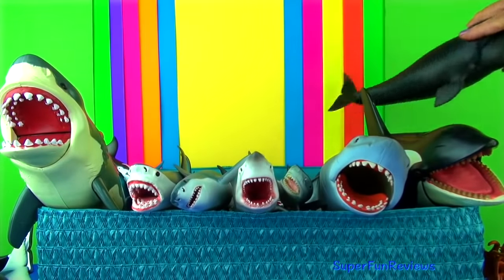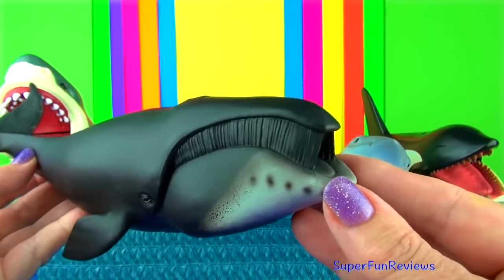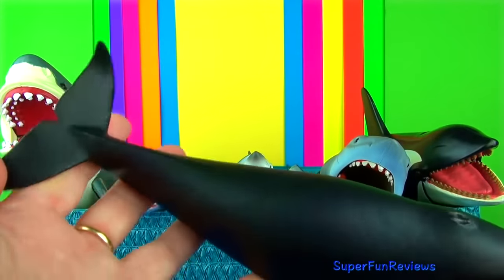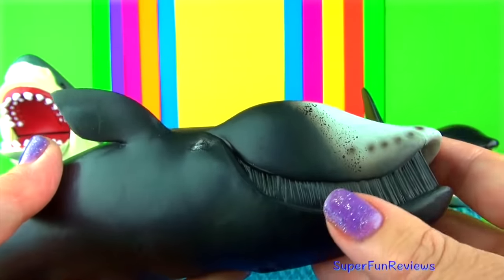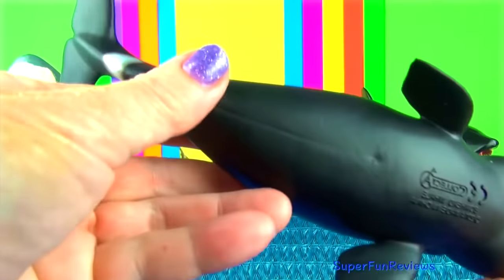The bowhead whale belongs to the group of baleen whales. It is also known as the Greenland right whale. They are found in the cold waters of the arctic sea. They have dark bluish-black skin with white patches on the jaw, belly and tail. It does not have a dorsal fin.